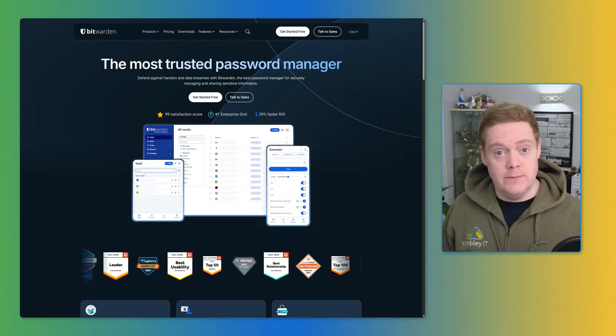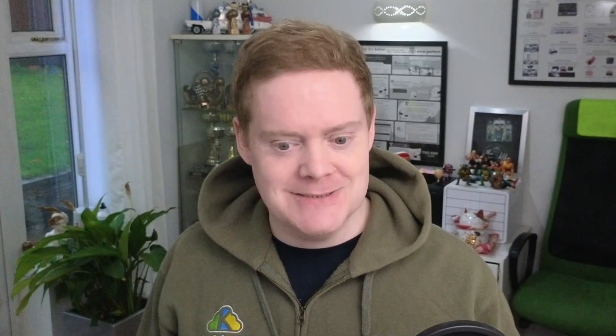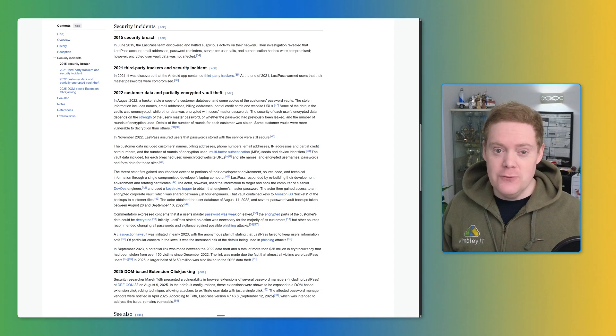With our clients at Kimberley IT, we use Bitwarden as part of the setup we manage for them — we get it running, lock it down, and keep it running smoothly so they don't have to worry about it. Now I'm not here to sell you a password manager, but I do need to say this clearly: stay away from LastPass. They have had massive breaches. If you're relying on a service that has proven it cannot secure its own system, you are taking an unnecessary risk. There are safer options available, such as Bitwarden.